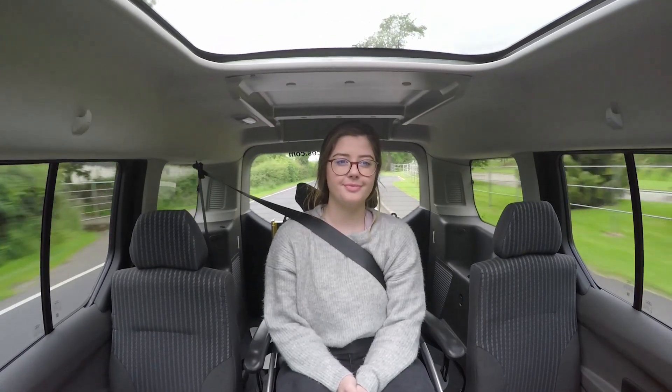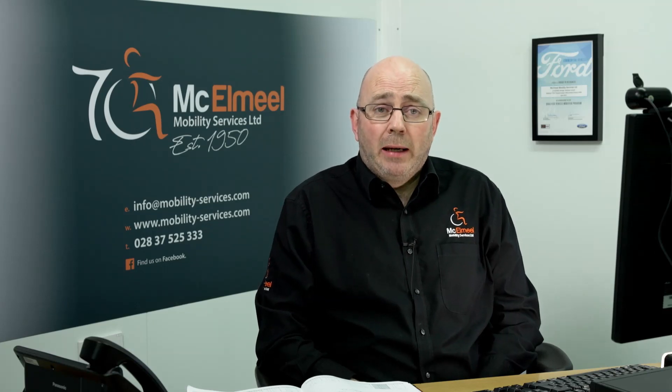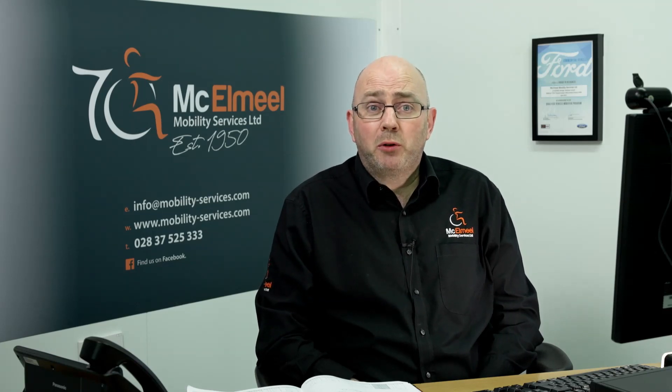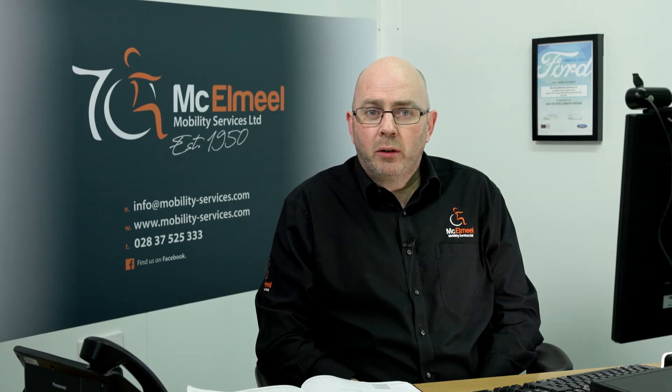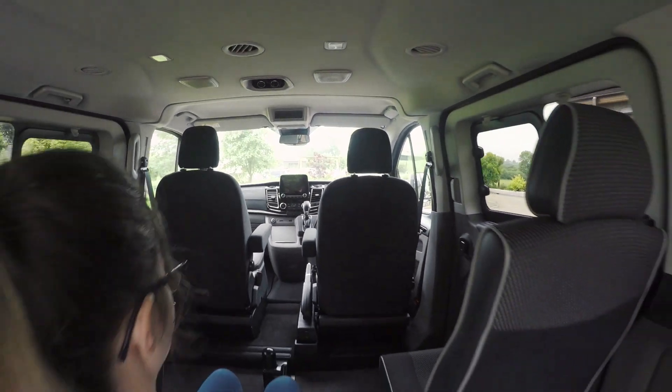When it comes to choosing your next wheelchair accessible vehicle, what we have tried to do is break things down into a series of steps to help you. You might be using Motability, you might be purchasing privately — new or second hand. You might be watching this from the angle of a care provider, commercial or taxi. Whatever your needs are, we hope to break things down and show you a few wheelchair accessible vehicles that will help you decide.